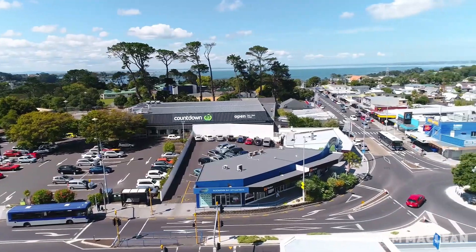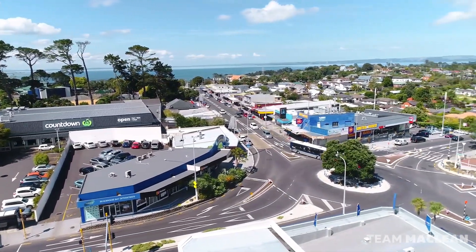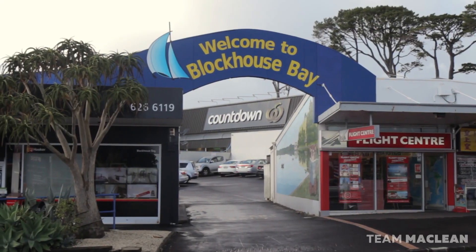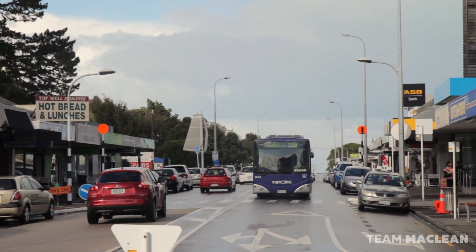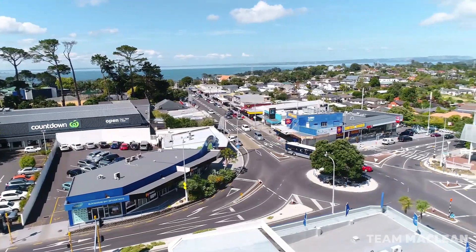Blockhouse Bay is an idyllic village and it's just over one kilometre from the doorstep. It has something for everyone and all the essentials including Countdown, cafe choices, a gym, a library, public transport, doctors, and the ever popular Blockhouse Bay Primary School.